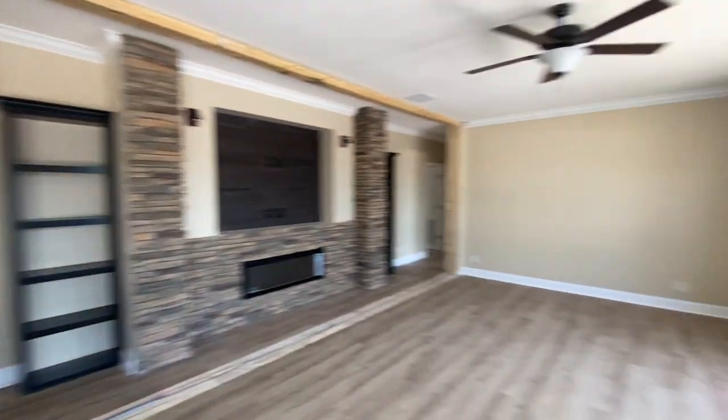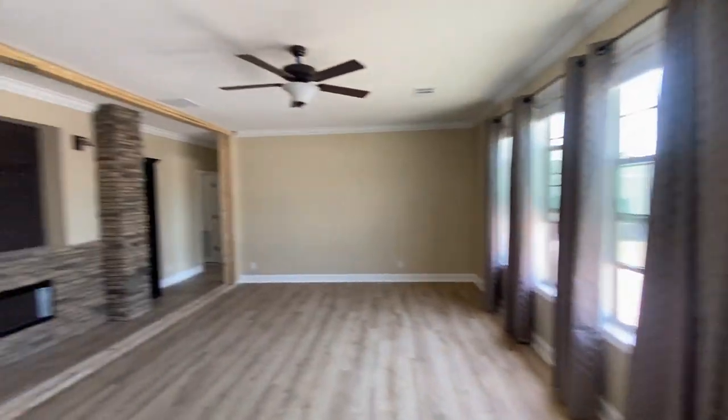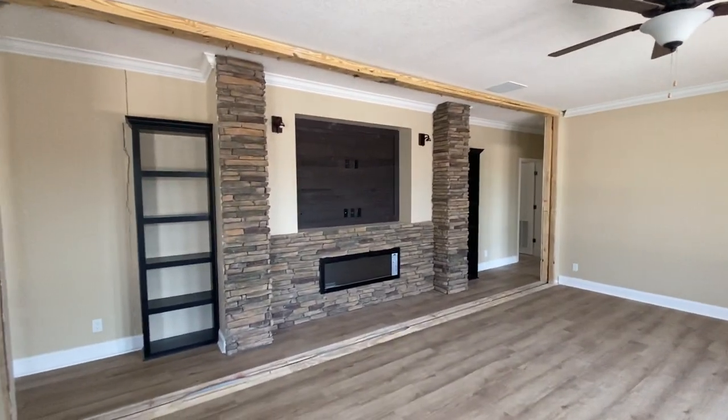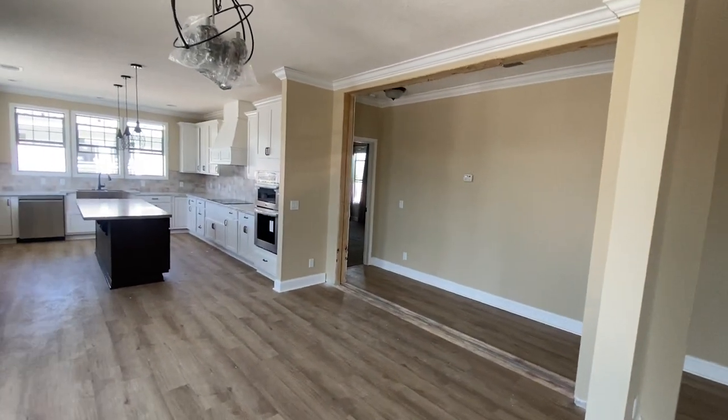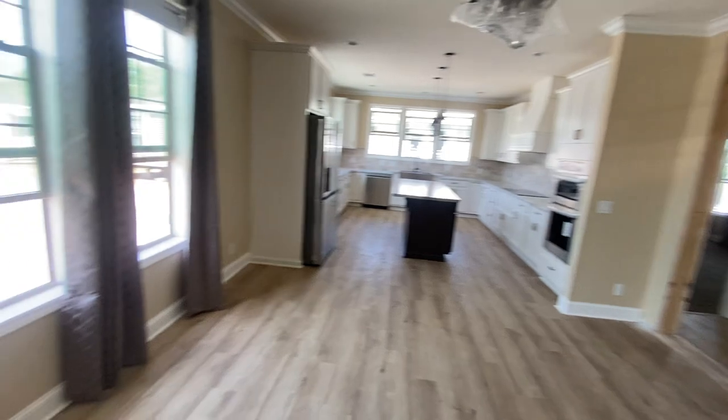Right now I'm in the living room coming through the front door. We've got the electric fireplace with stone accents and bookshelves around it. You can also order it with a wood-burning fireplace as well. Then we move into a large dining room area.